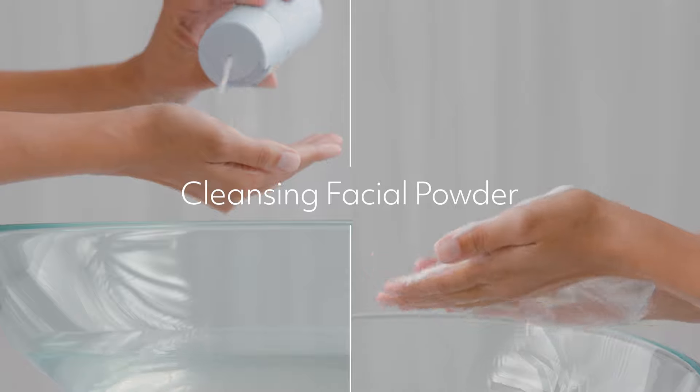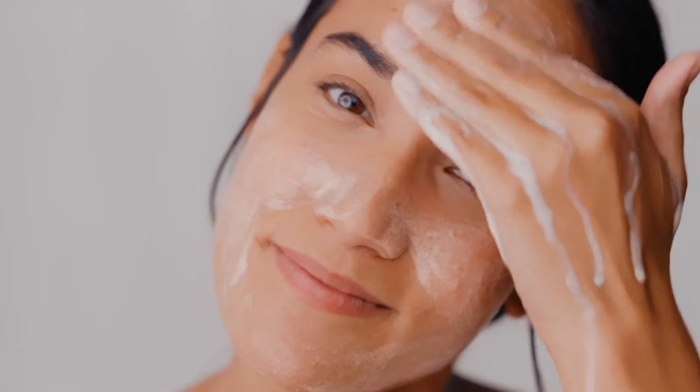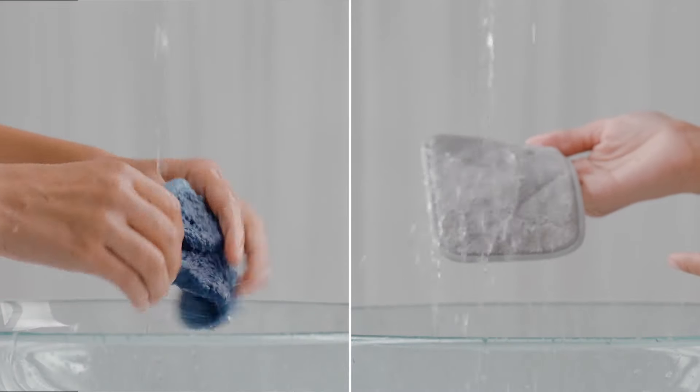Our cleansing facial powder gently cleans and exfoliates without stripping away essential moisture, instantly revealing smoother, healthier looking skin. Pair with our microfiber face cloth for a thorough, fresh feeling clean.